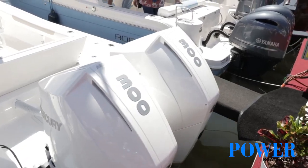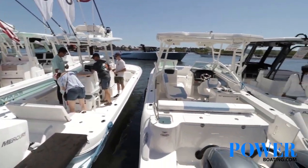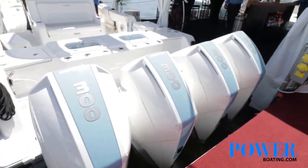We can do Mercury, Yamaha, or Suzuki engine packages — twin, triple, or quad — up to 1,800 horsepower. This particular boat has quad 300 Mercury Verados, a really nice fuel-efficient package, but it can be configured up to 1,800 horsepower.